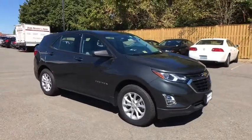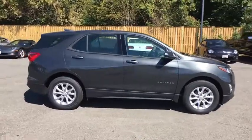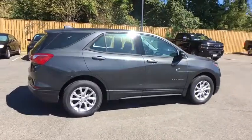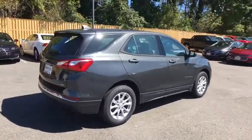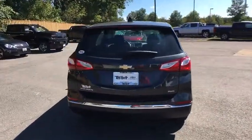2018 Chevrolet Equinox. This vehicle is powered by an all-wheel drive, four-cylinder, 1.5-liter engine, and comes with an automatic. Fuel efficiency, safety, and value equals the Chevy Equinox.